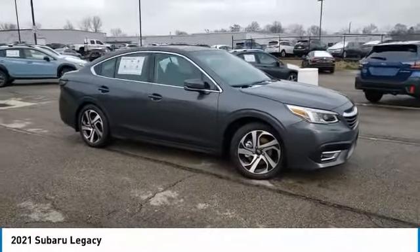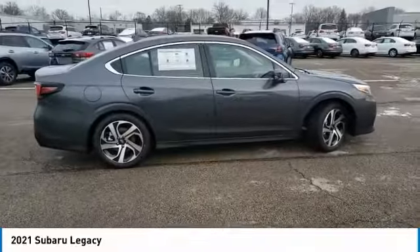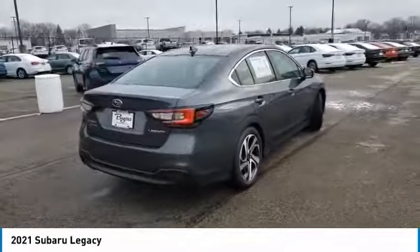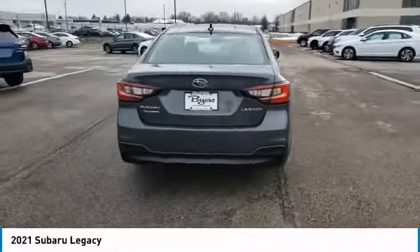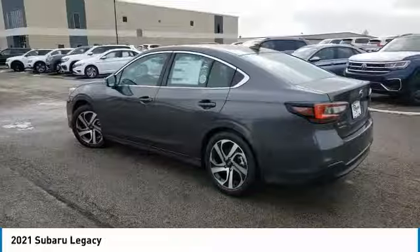Stop by and take a look at the 2021 Legacy. The Subaru Legacy offers a roomy interior and a dynamic drive you feel every second you're in the driver's seat. It's a refreshing alternative to the alternatives. This vehicle has less than 100 miles.